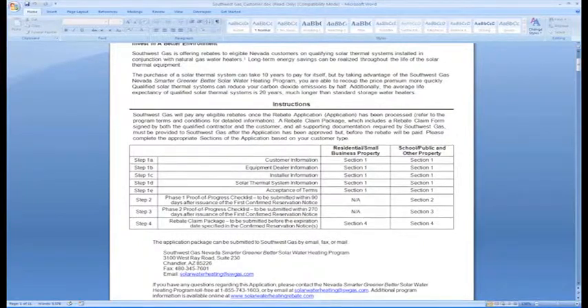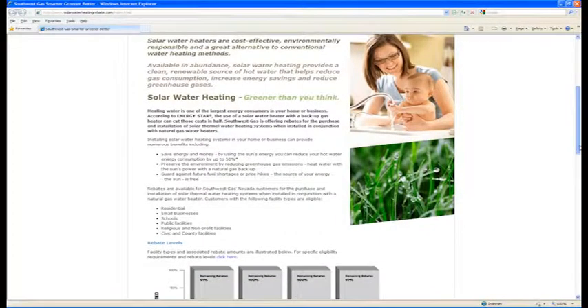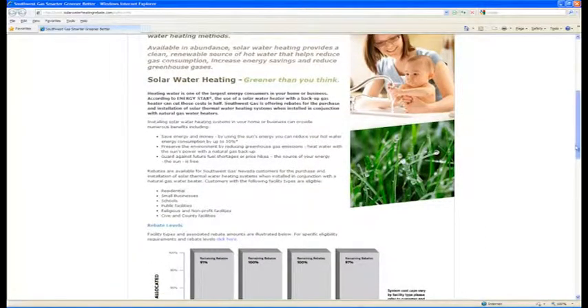And once their installation is complete, they go ahead and submit additional paperwork to show us that their project is installed and completed. And then at that time, we process the rebate application and give them a rebate check.